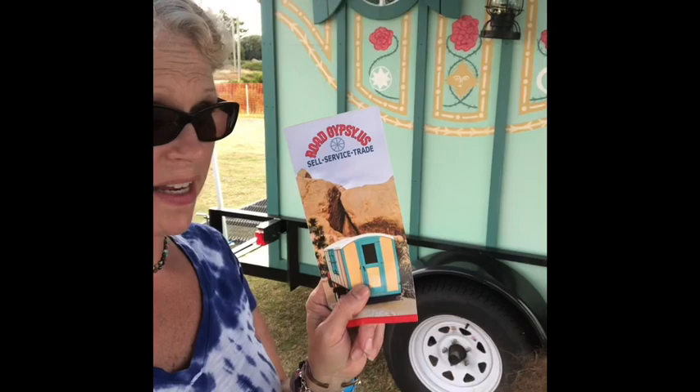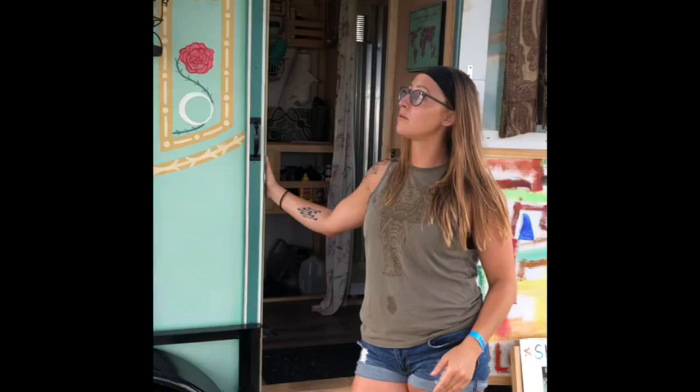Today we're here with Jessie from Road Gypsy, and we're going to take a look at her little tiny home. My name is Jessie. This is my gypsy wagon that my dad built. He owns Road Gypsy based out of Maryland. Come take a look.